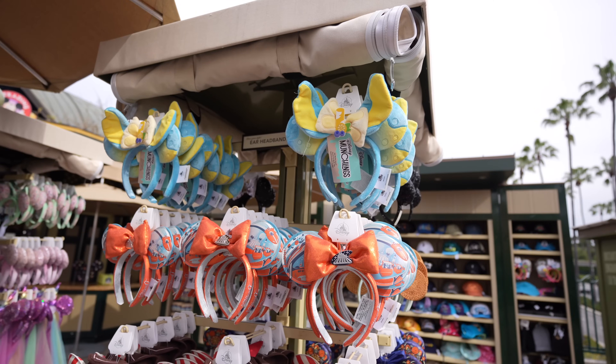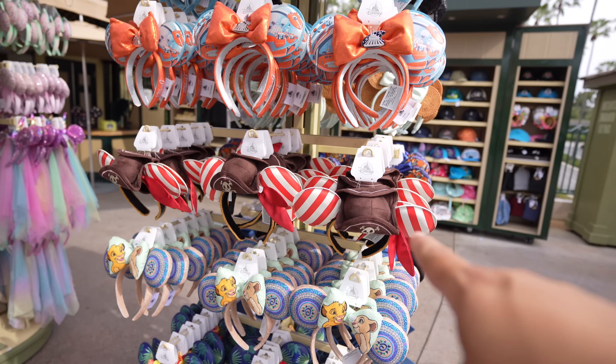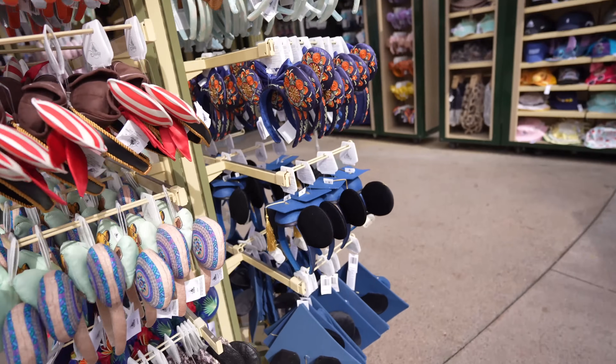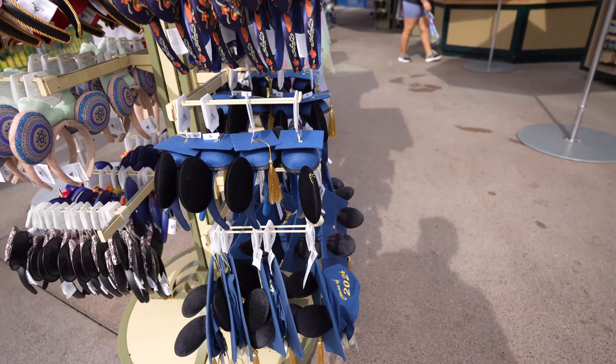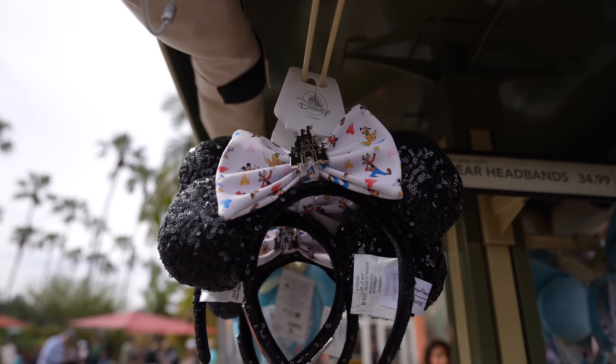Before you leave Pin Traders entirely - Pin Traders is not just a store for pins. They also have Magic Bands, hats, sometimes spirit jerseys, and ears. Sometimes if you can't find ears in World of Disney or even Disneyland, come to Pin Traders - they might have what you're looking for. They have the Disney Munchling ears, Tomorrowland ears, Pirates of the Caribbean ears, Lion King ears, graduation ears, and a few others that are fairly new.